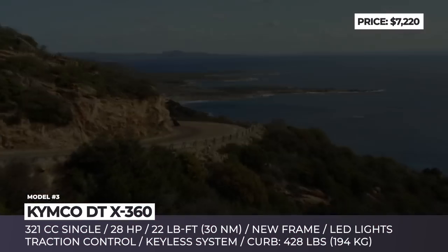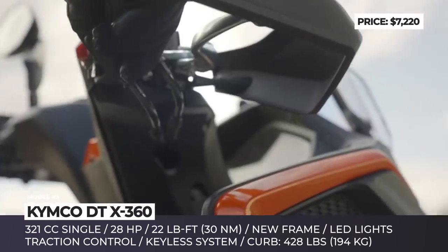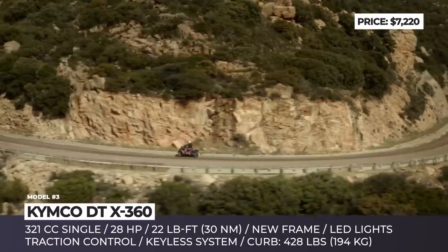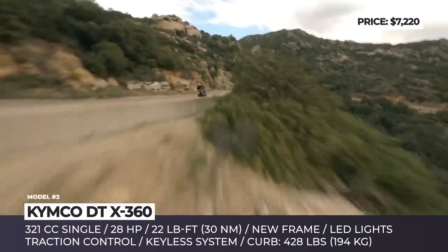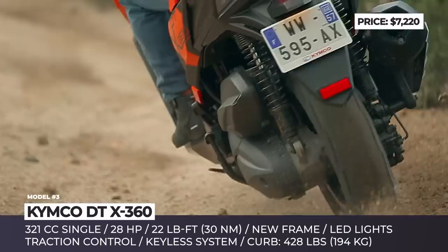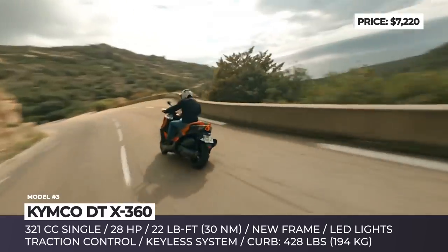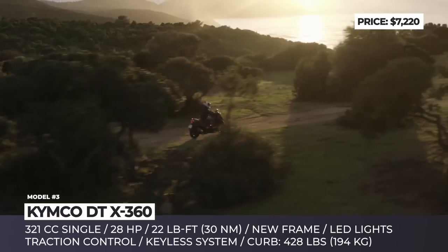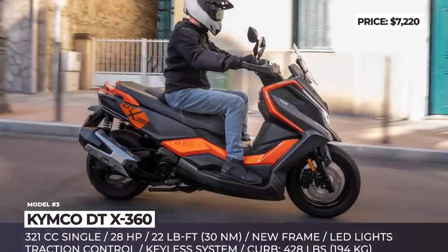Kymco DTX 360: The new maxi-scooter by the Taiwanese Kymco has been designed with weekend adventures in mind. To provide riders with maximum confidence once they ride off the asphalt, the new DTX 360 comes with a standard traction control system, off-road-oriented tires, and a slightly higher front fender. A wider handlebar and higher seating position help keep control on rough surfaces. Under its skin, the DTX 360 has a compact steel frame fitted with two adjustable shock absorbers and a telescopic fork. Power comes from a liquid-cooled four-stroke single-cylinder with 321cc displacement, returning 28 horses and 22 pound-feet of torque. For the asking price, this Kymco also gets LED units front and back, a full-color dashboard, and a keyless entry system.